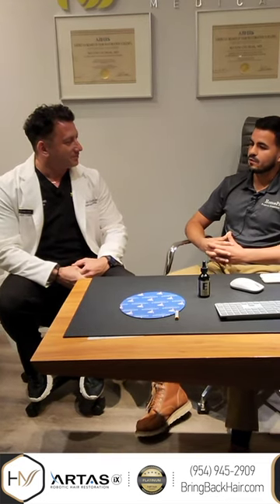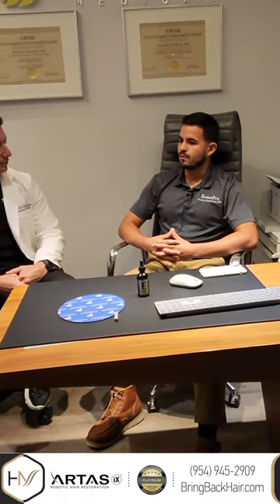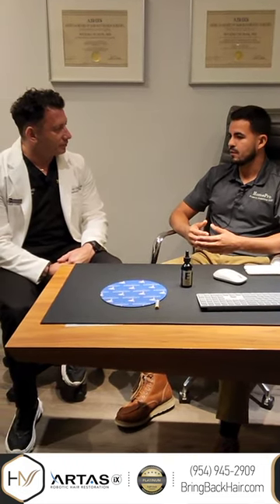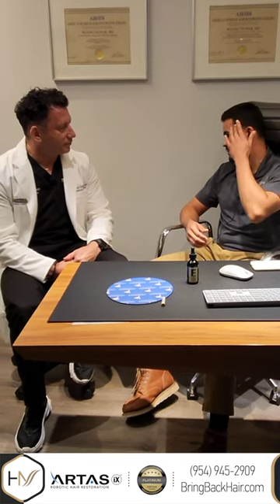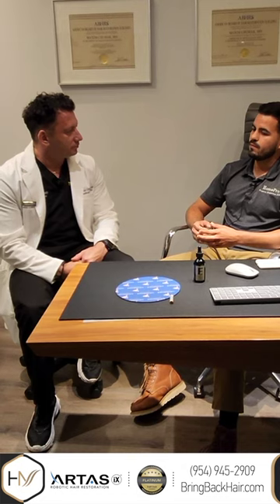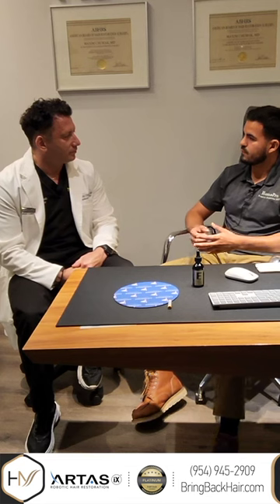The biggest concern I had when I came here — and I did so much research before finding you — was the natural look, because you have so many people advertising so many hairs, but what about the way it looks? It was very important to me that it would look natural, especially because we did some hairs on the side and I like to keep it short. I'm very happy, and one thing that drew me to you is that you actually did the procedure yourself, which gave me confidence.